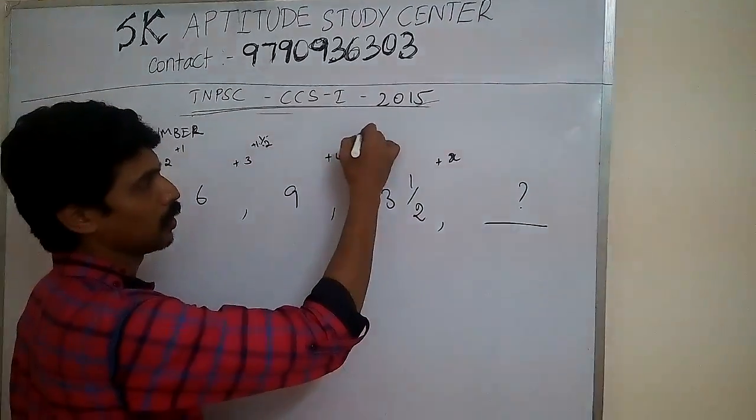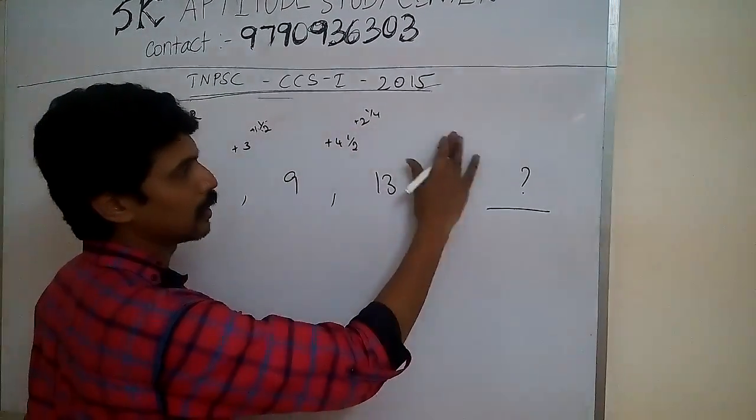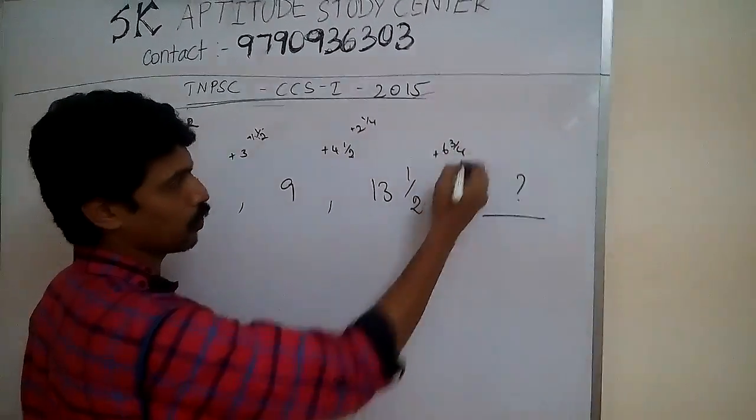Half of 4 and a half is 2 and 1 by 4. So 4 and a half plus 2 and 1 by 4 equals 6 and 3 by 4.